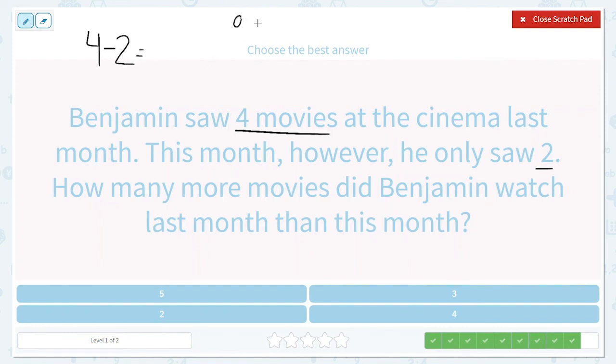So let's draw four: one, two, three, four. And now this month he only watched two, so we're going to cross off two of them. This is how many more — two more.